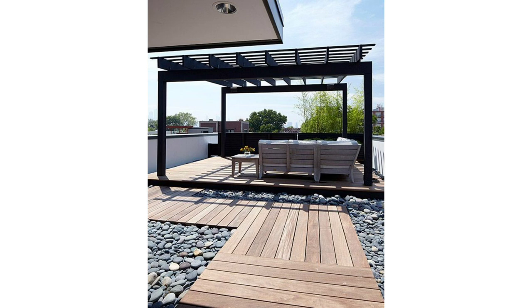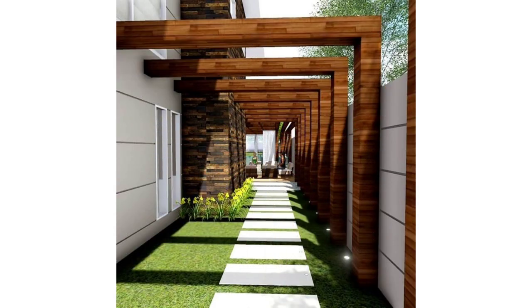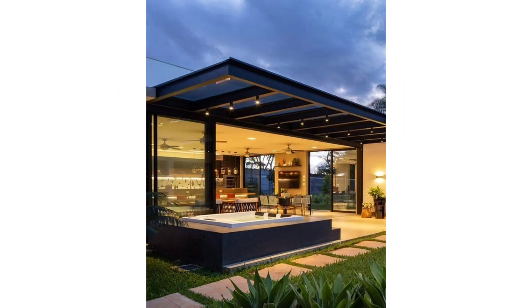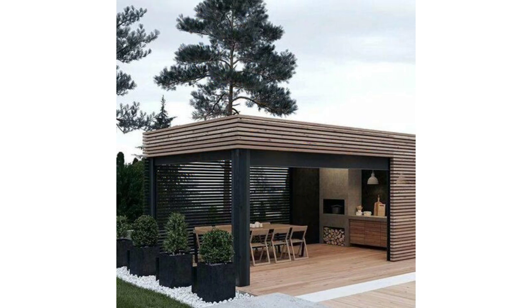Designing a pergola that extends from the back exterior wall of the house using the same materials and colors can be a game changer. Ideally, a pergola and outdoor space are designed at the same time as the house and everything relates. This dark wood pergola connects one portion of the house to the other and blends in so well, you almost don't notice until you're closer.